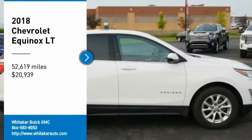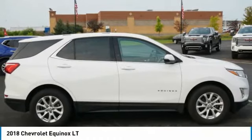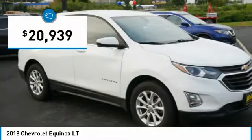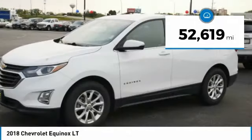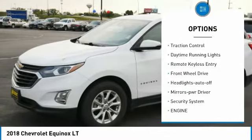Come test drive the 2018 Chevy Equinox. Fuel efficiency, safety, and value equals the Chevy Equinox, and it is priced below $25,000. This vehicle has less than 55,000 miles.